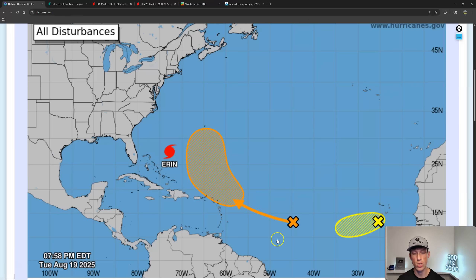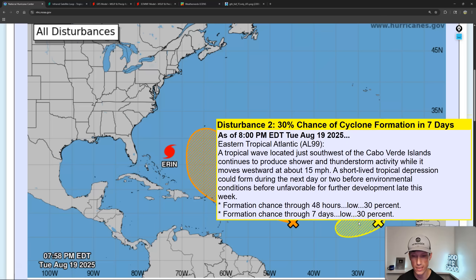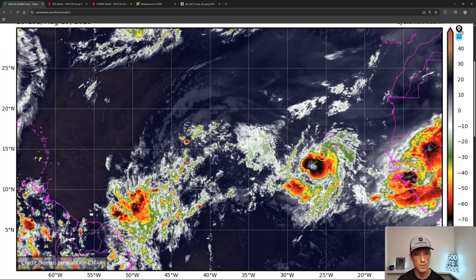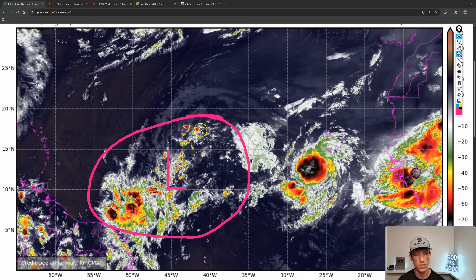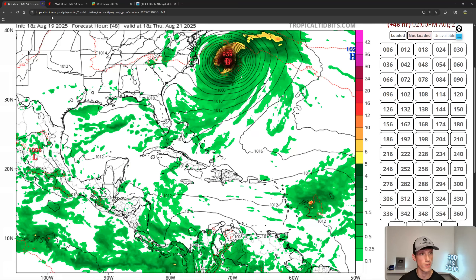There are a couple other areas to watch. There's a tropical wave right here in the main development region that has a 60% chance to develop between now and the next seven days. And we have Invest 99L out here in the eastern Atlantic, closer to Africa than the Caribbean, with a 30% chance to develop sometime in the next seven days. Model guidance really isn't super excited about either one. Invest 99L looks more consolidated, more put together and impressive. There's just a lot of energy out here in the main development region — something's going to try to develop.